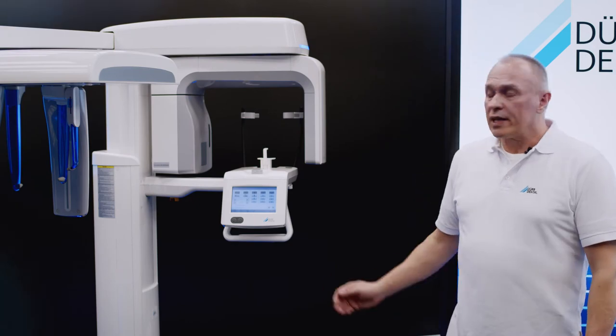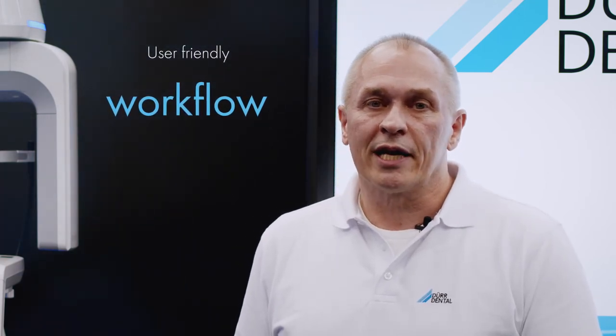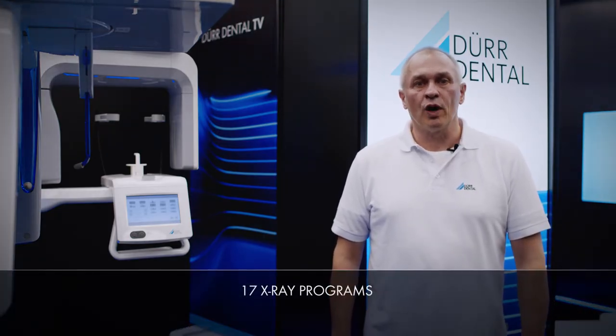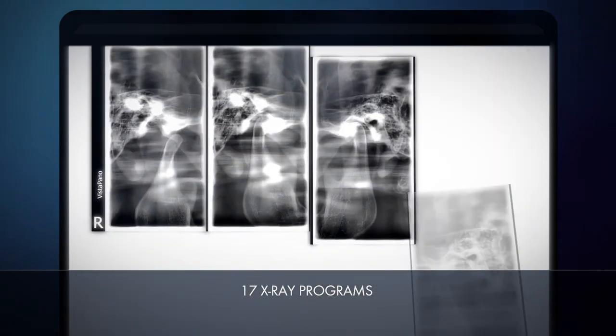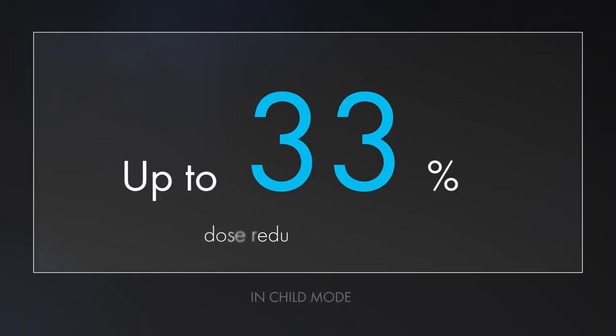The seven-inch touch display visualizes all settings. Handling and navigation are exceptionally user-friendly, making the process of taking x-rays a smooth one. With 17 x-ray programs, every diagnosis is catered for. When taking images of children, the smaller exposure area and fewer x-ray parameters reduce the dose by around 56% compared with x-ray images of adults.